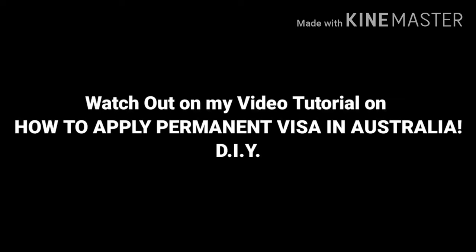I hope this video is helpful to you when you visit Adelaide, South Australia. Please do not forget to subscribe to my channel and stay connected with me, because I will be making a step-by-step tutorial on how to apply for a permanent visa in Australia. See you later!